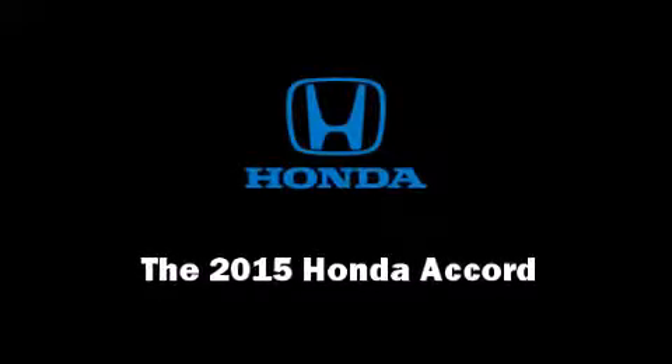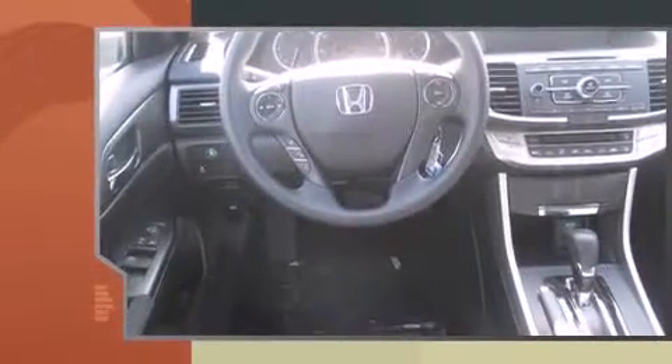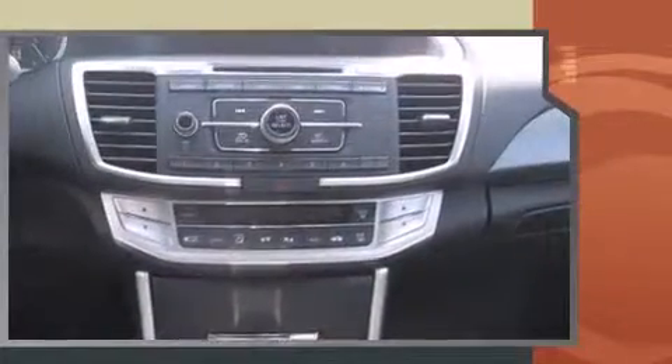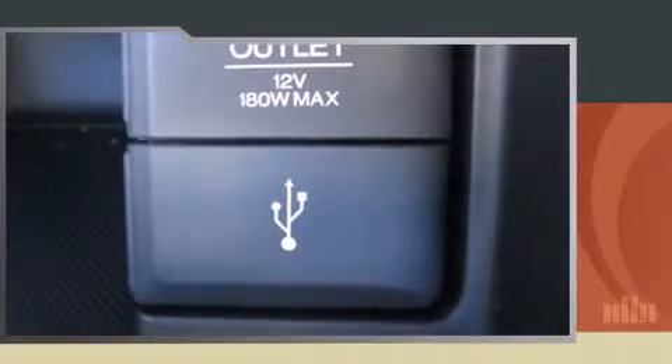Discerning drivers will appreciate the 2015 Honda Accord. This four-door, five-passenger sedan is ready to drive off the showroom floor. Smooth gear shifts are achieved thanks to the efficient four-cylinder engine. And for added security, Dynamic Stability Control supplements the drivetrain.